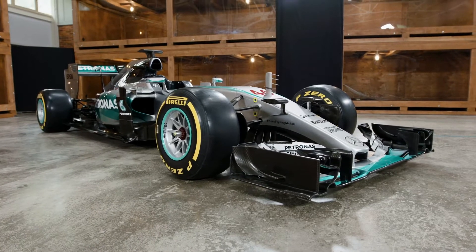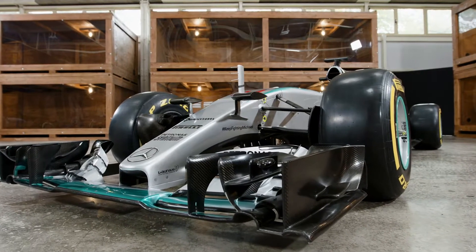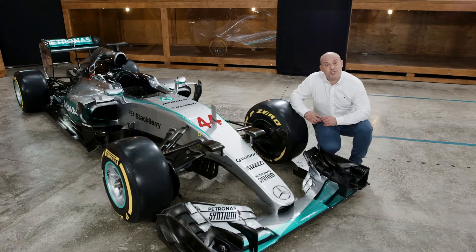The most obvious change from its predecessor is this new lower nose design. This was a reaction to tweaked regulations, which were introduced to avoid some of the interesting designs that we'd seen on some of our competitors' cars in 2014.